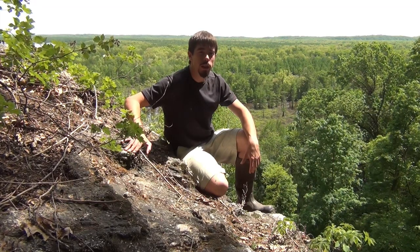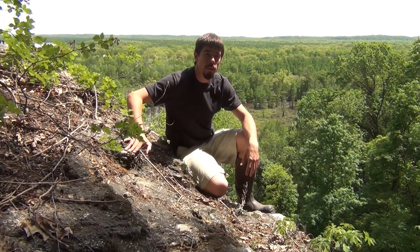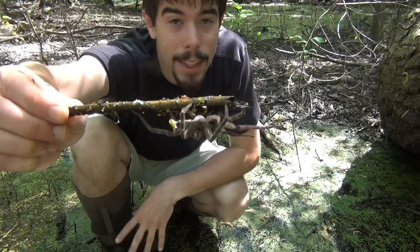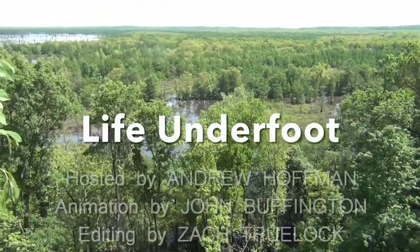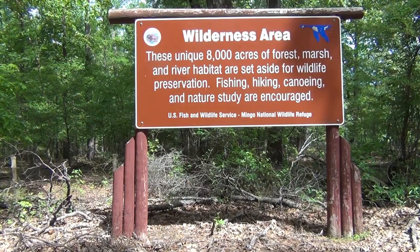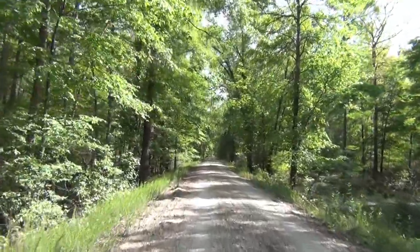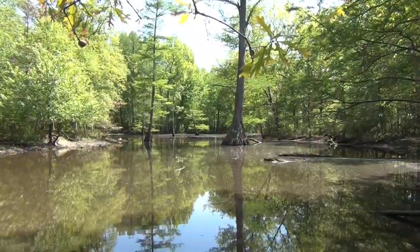We're here at the edge of the rugged, rocky Ozark Hills, staring out over this vast Mississippi floodplain swamp. This is Mingo Wilderness Area. The Mingo Wilderness Area makes up just under half of Mingo National Wildlife Refuge in southeast Missouri. Though camping isn't allowed, an auto tour will take you through most of this area, and the rest can be explored on foot or by boat.